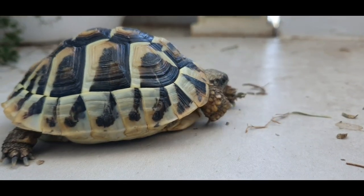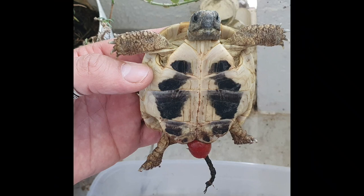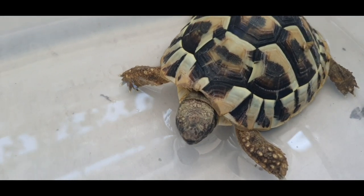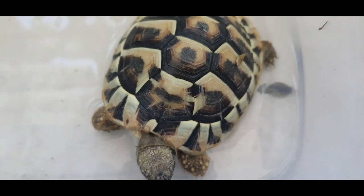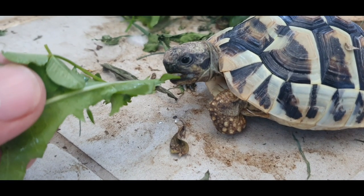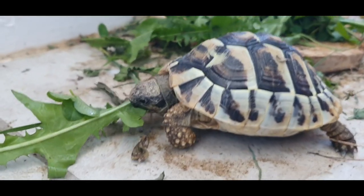Now I will show you some pictures of intestinal prolapse. This is the water with antibiotics — she is drinking it. This is the good side, she will recover for sure. Look at this beautiful pattern. She is also eating, she will be good in a few days. The most important thing is that the turtle is eating.